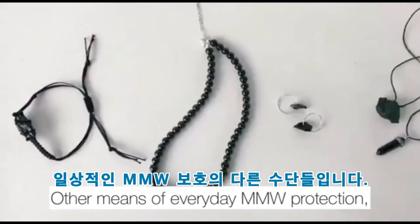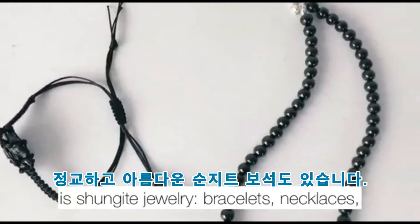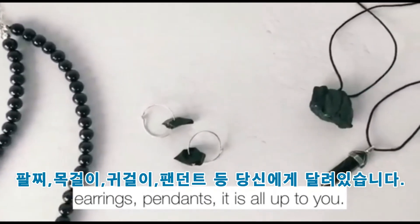Other means of everyday MMW protection, which are also exquisitely stylish and beautiful, are Shungite jewelry — bracelets, necklaces, earrings, pendants — it is all up to you.